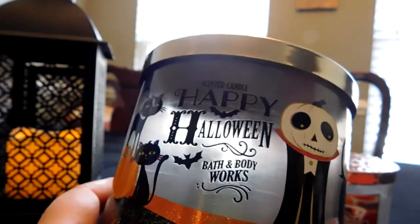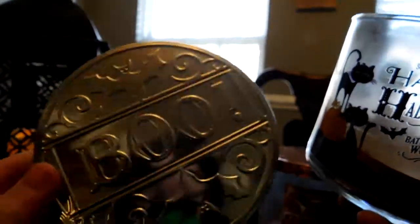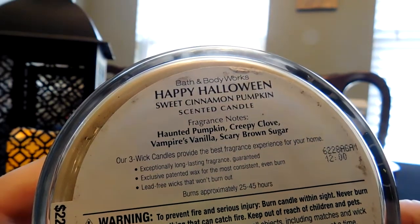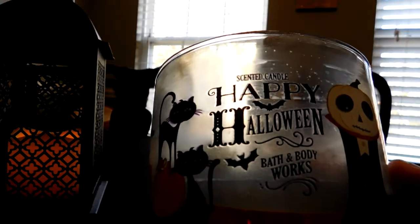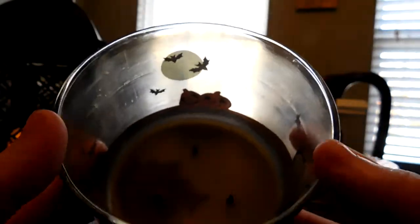The last two I burned in October: first was Happy Halloween. It has a pretty applique and a really cute lid. The notes are Sweet Cinnamon Pumpkin, Haunted Pumpkin, Creepy Clove, Vampire's Vanilla, and Scary Brown Sugar — cute adjectives, but it is essentially Sweet Cinnamon Pumpkin. If you've never smelled Sweet Cinnamon Pumpkin, it's clove and cinnamon — not red hot cinnamon, but getting there. It's definitely very spicy. If you like Sweet Cinnamon Pumpkin, I recommend this one.